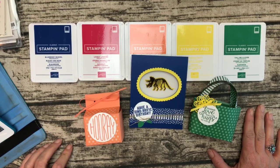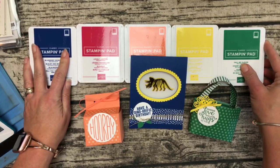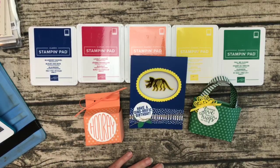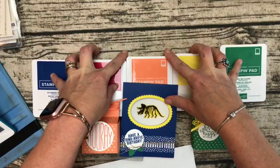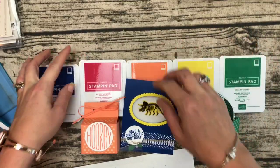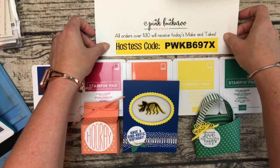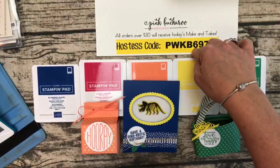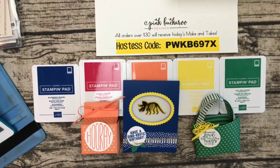Alright, so today with the new in-colors — here they are — we're going to make three projects with them. If you've never joined me before, or if you have and you've forgotten, I always offer my make-and-takes for free with a $30 order using the hostess code, and this is the hostess code for this week.